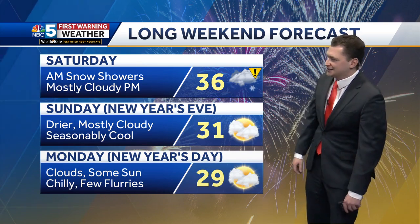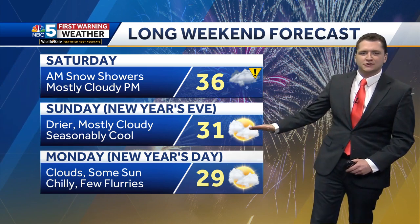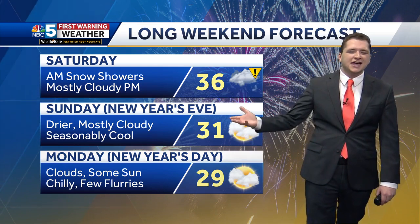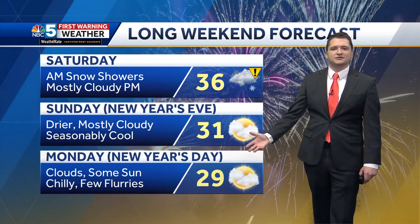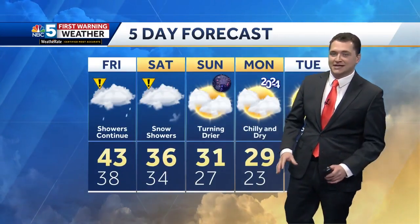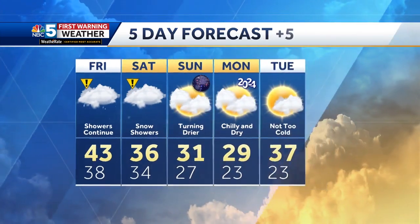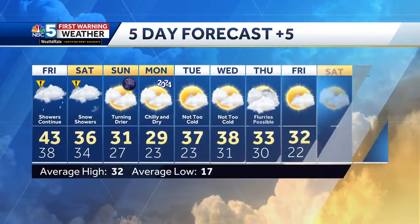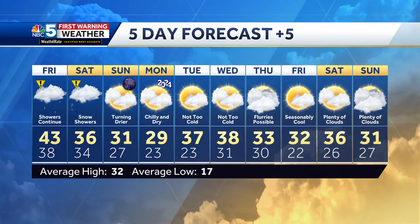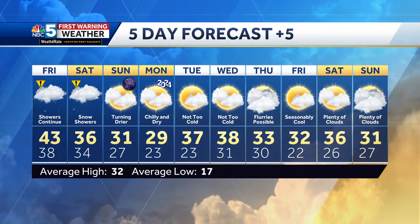The long weekend forecast is looking nice, especially after we clear those snow showers out on Saturday. It certainly turns colder by New Year's Eve, but right around average for where we should be this time of year. It's dry both days — chance of a couple of flurries on New Year's Day, but otherwise we are not going to be seeing the same weather we've had the past couple of days. You can see impact icons for tomorrow and Saturday, and then we dry things out for New Year's Eve and day. Most of next week also looking nice and dry — no big storms, no big arctic blasts on the way. In fact, by the middle of next week, we warm back up into the upper 30s, close to 40 degrees.